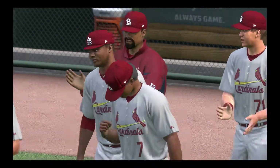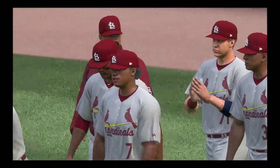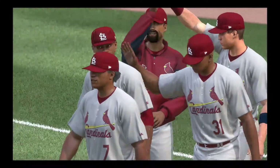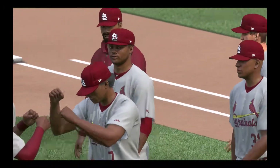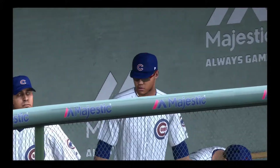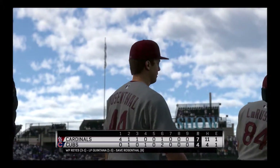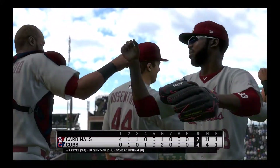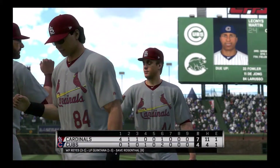7-4 the final score today. Alex Reyes notches his third win of the year. Jose Quintana struggled and gets the loss after giving up six earned. Trevor Rosenthal strikes out the side to record the save, his eighth of the season. So that'll just about do it. For Harold Reynolds, Dan Pleszak, and our entire crew, I'm Matt Vaskersian. This has been a presentation of MLB The Show. Don't forget to check out theshownation.com.